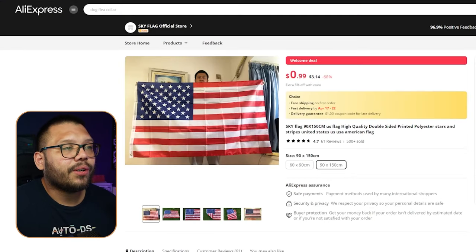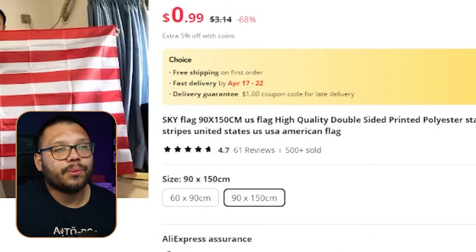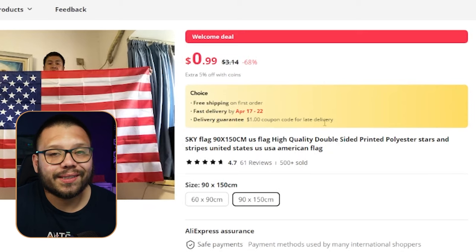For 4th of July everyone's going to have their flags flying, so this is the time you need to start offering these for people who don't have one. The good thing about American flags is that they can be sourced very cheaply and sold at pretty marked-up prices, especially around holidays like the 4th of July. We can source our American flag through AliExpress — this one has over 500 sales, 4.7 stars with 61 reviews. The full price is $3.14 with free shipping.